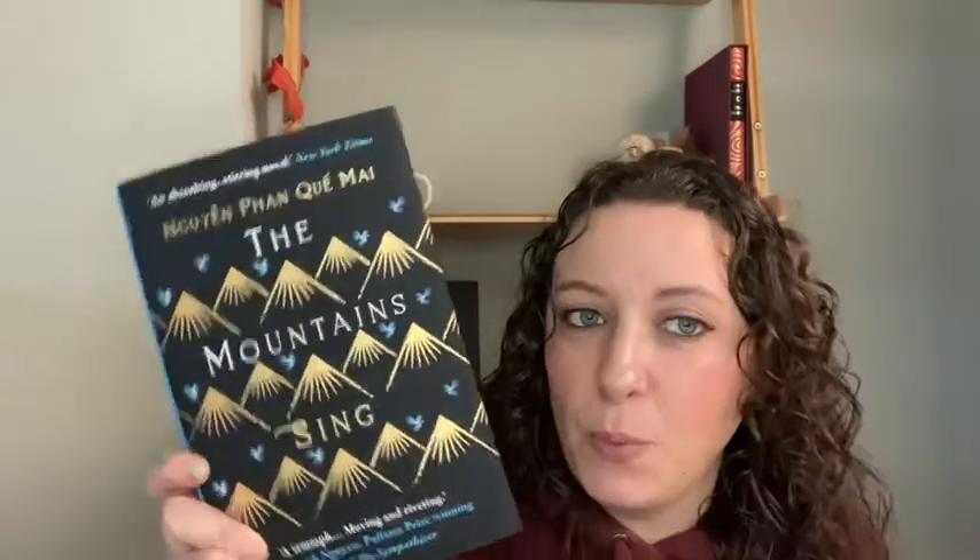Number eight is one I've had on my shelf for a while — I picked it up because I liked the cover and the setting. That is The Mountains Sing by Nguyen Phan Que Mai. I believe it's about the Vietnam War; I don't really know much more than that. The author is Vietnamese, and I wanted to read more from Vietnamese perspectives. That country really interests me — I really want to go there.